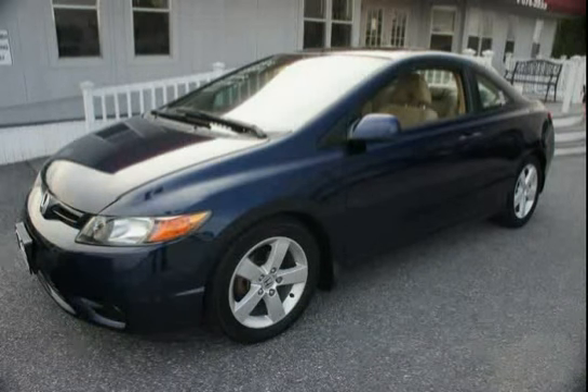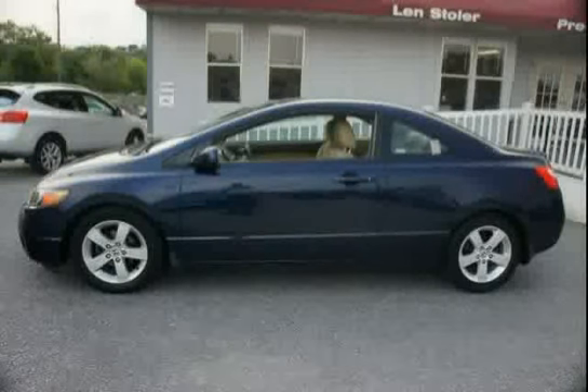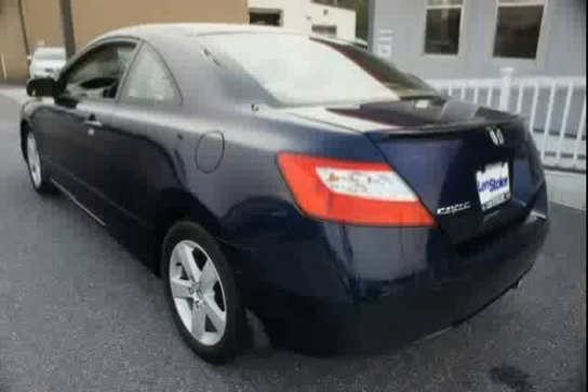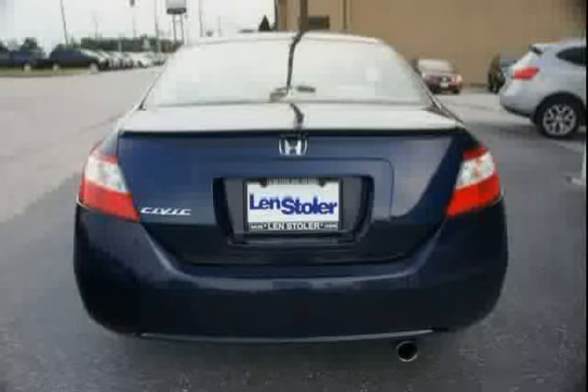This 2006 Honda Civic Coupe is equipped with sunroof, front wheel drive, side impact door beams, child safety seat anchors latch, satin finish door handle pulls, and driver footrest.